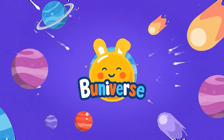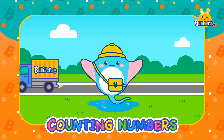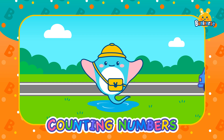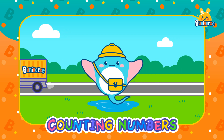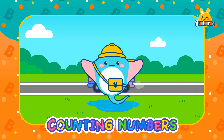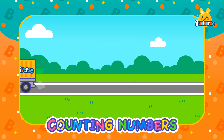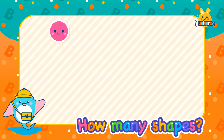Hi little explorers! I'm Donna. Are you ready to explore the world of numbers with me? Today we're going to learn all about the numbers from 11 to 20. Are you ready? Let's go! How many shapes are there?